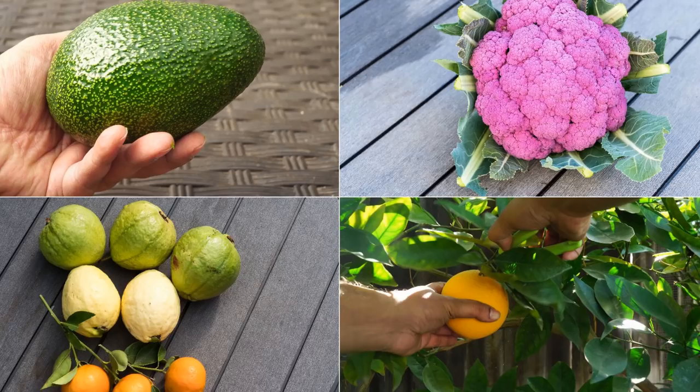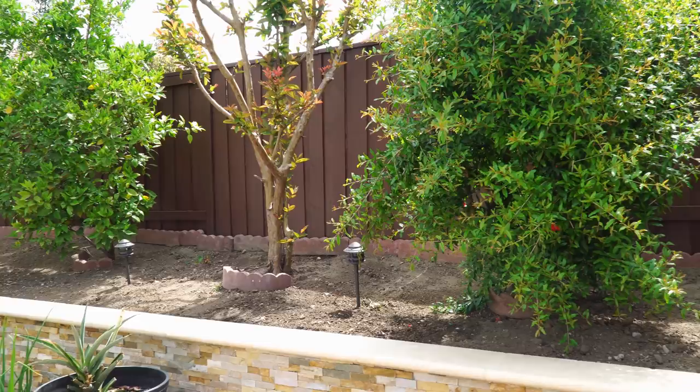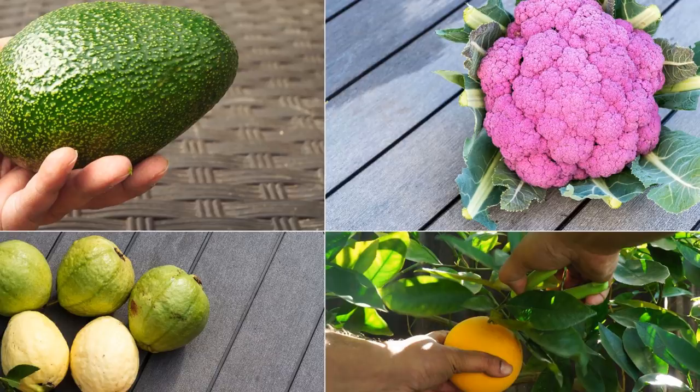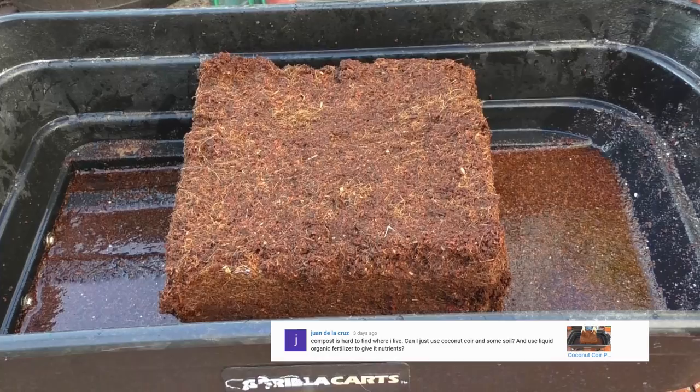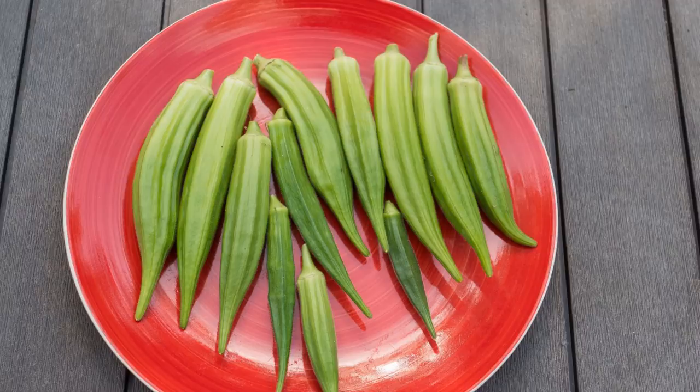There's also an avocado tree on the side. As for sustaining our family — not really. We are vegetarians and although we grow a lot of fruits and vegetables at home, we still have to supplement by buying fresh produce from the grocery stores.